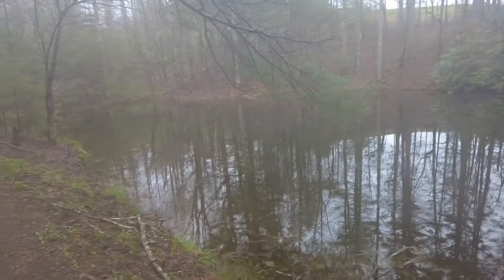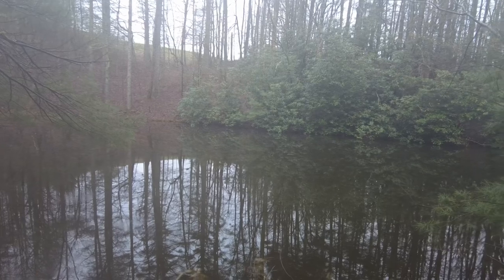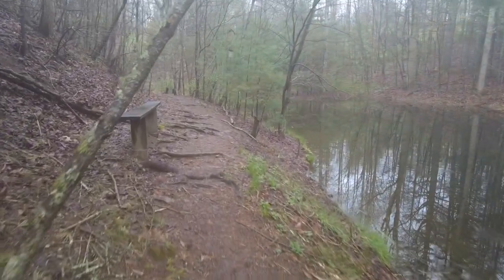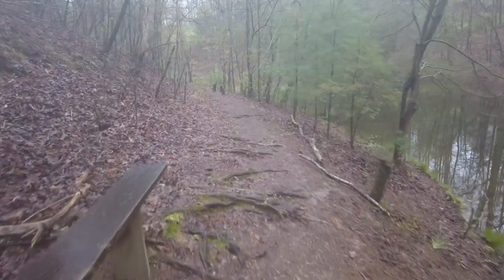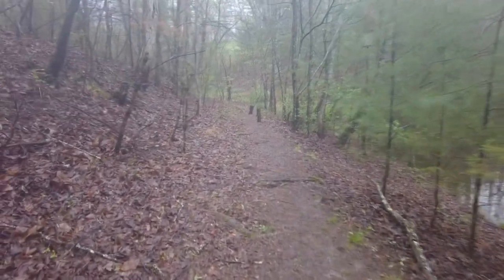We just passed the dam back there. They call this, I think, the Damned Pond — because the dam created a pond there. It doesn't smell very good, but it smells better over here by the trees.